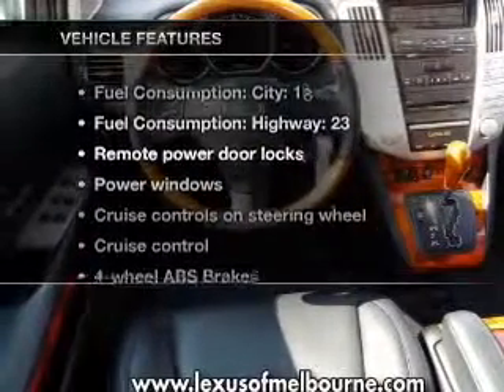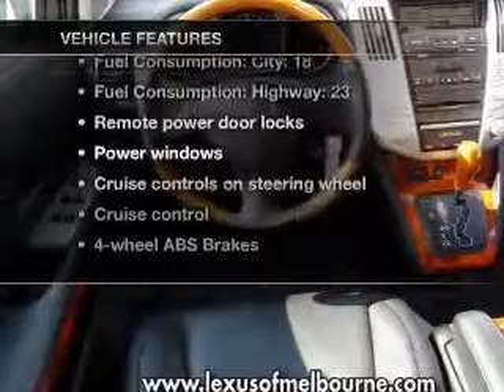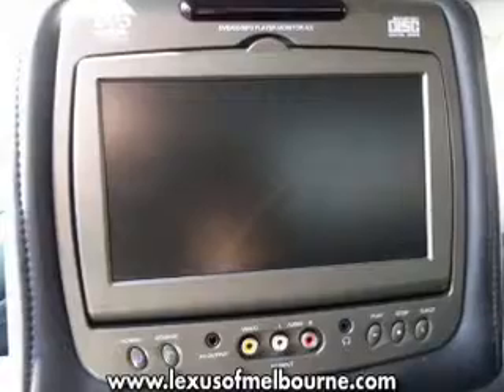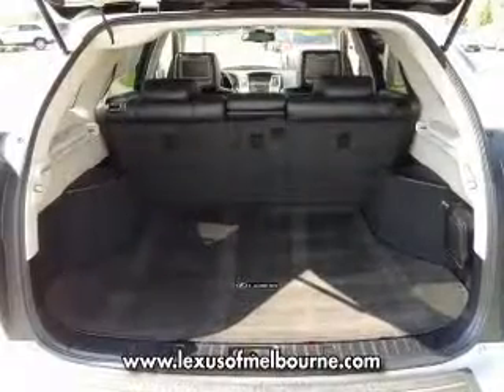And with these notable features, you won't want to miss out on the opportunity to own this amazing ride. Air conditioning, power door locks, power windows, power steering, cruise control, and power mirrors.